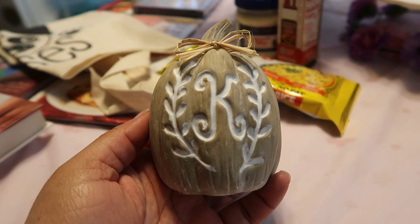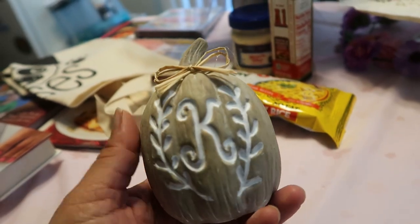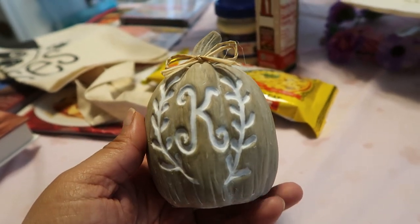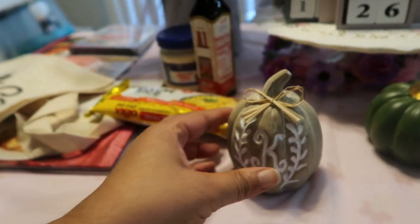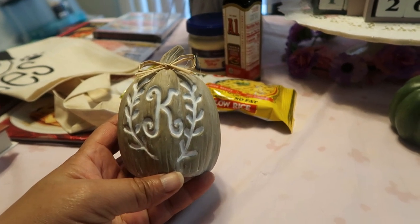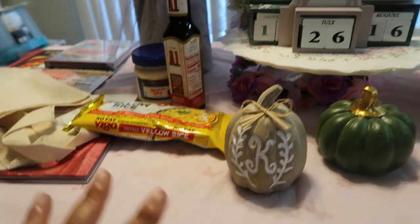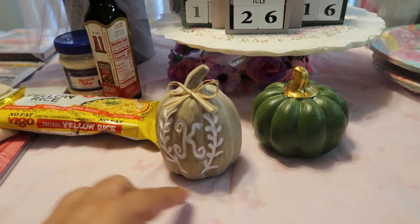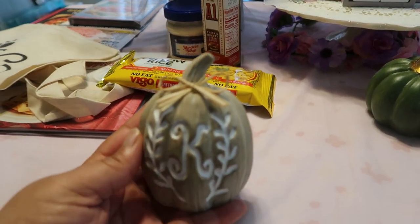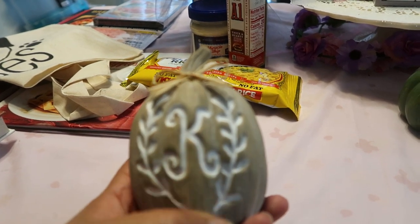Next thing we got are these absolutely adorable letter decorations — look how cute this K is! They were very scarce; they didn't have many of these, and I can see why — it's very well built. You would not think you got this from the Dollar Tree. It's perfect if you're hosting a Thanksgiving or Friendsgiving — find out each guest's initial, place it at the head of their table setting, and when they leave they can take it with them. It has a green garland with gold leaves. I got the K because my name includes a K.